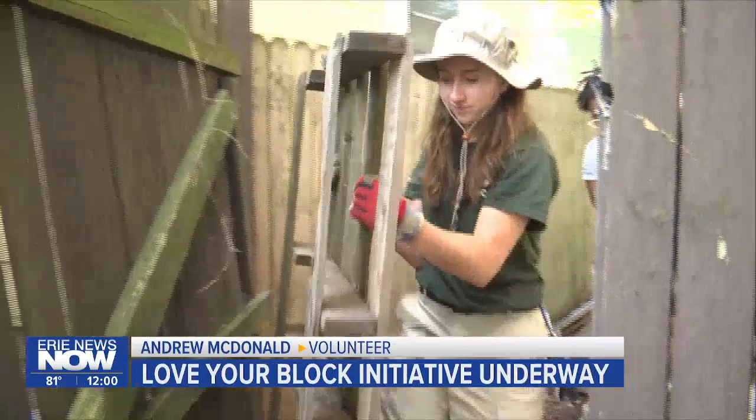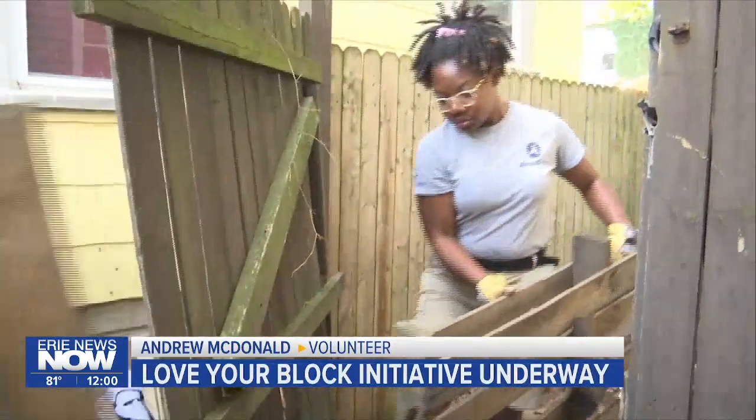We just got here about a week ago and we've already done so much. We're just here to serve and we're happy to help this community.